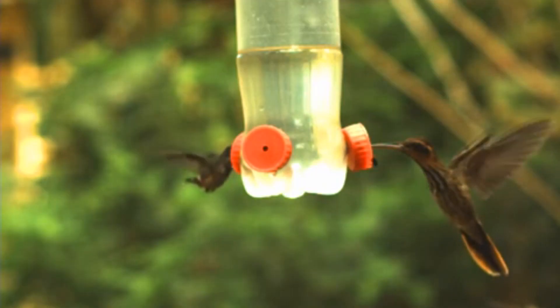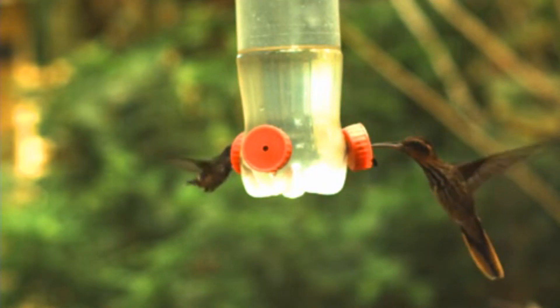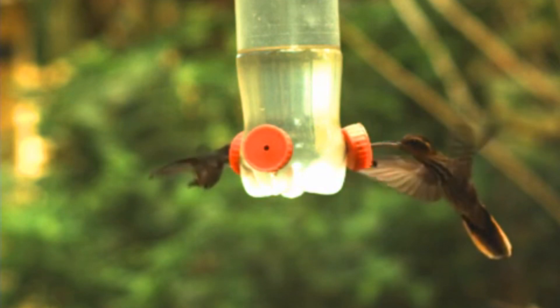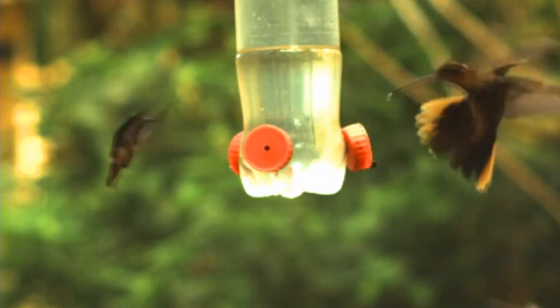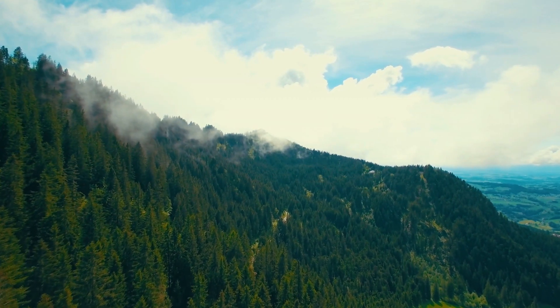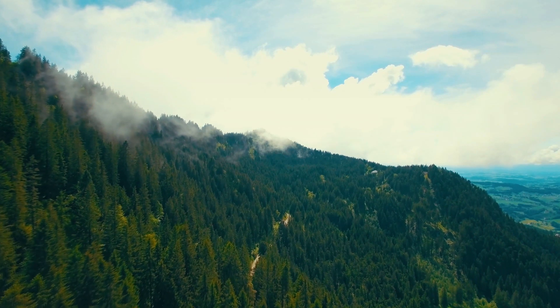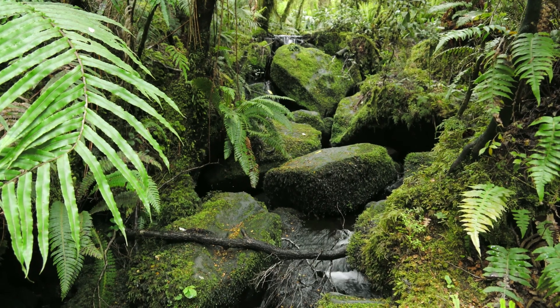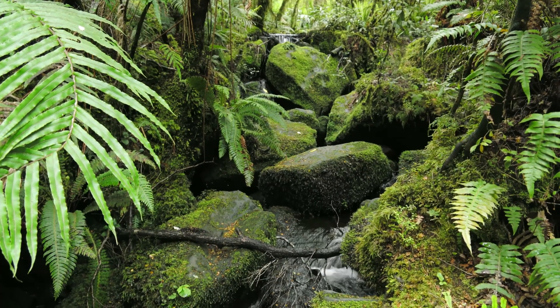Not much is currently known about the life history of saw-billed hermits. They likely live at least a few years, though probably less than a decade on average. They spend most of their time alone, but come together to breed for at least part of the year. They don't move around, instead remaining as residents in their range. They produce conical nests which hang from the tips of long leaves.